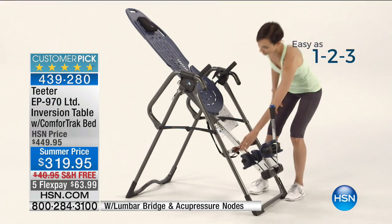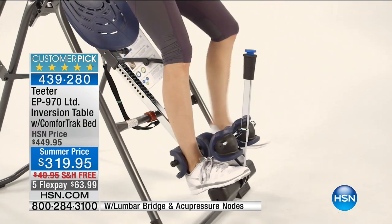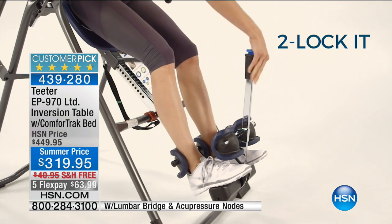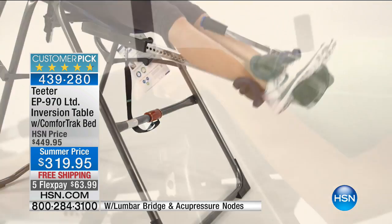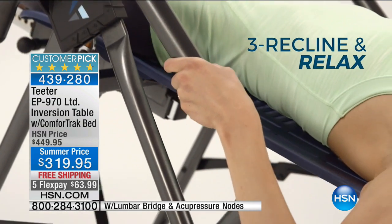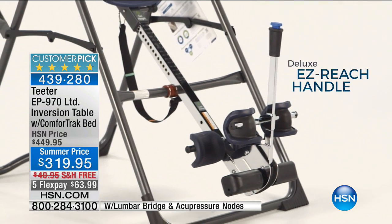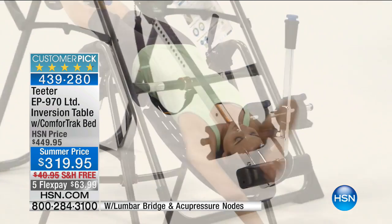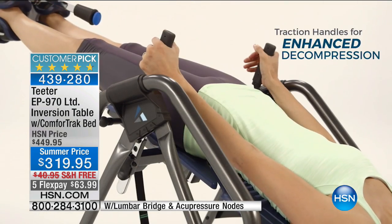The Teeter EP970 is top of the line. I encourage you to search it because you don't want just any inversion table — you want a Teeter inversion table, and this one in particular because it's FDA cleared and UL listed. We are so proud that this has become such a major customer pick.